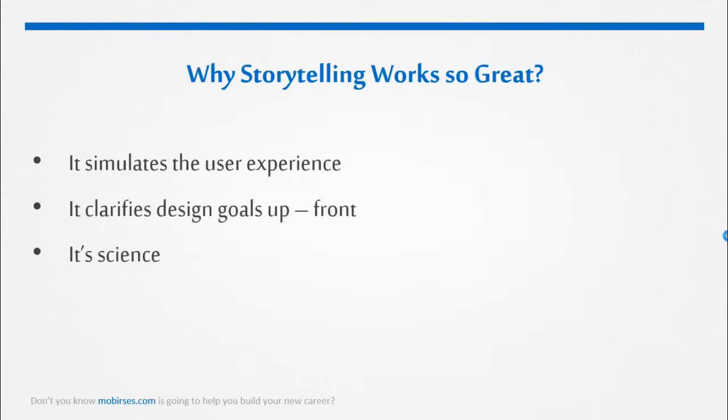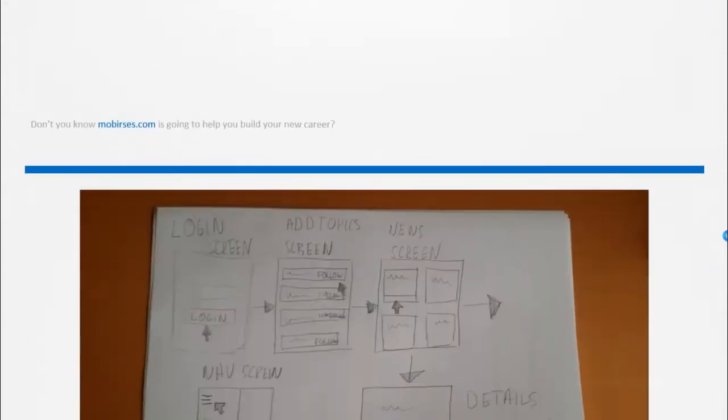It clarifies design goals up front. When teams start by designing stories, it forces everyone to come to agreement on the design goals before working out the details. This is helpful because after designers have spent hours on detailed UI mock-ups, critique will be narrowly focused on whether the designs accomplish preset and understood goals.